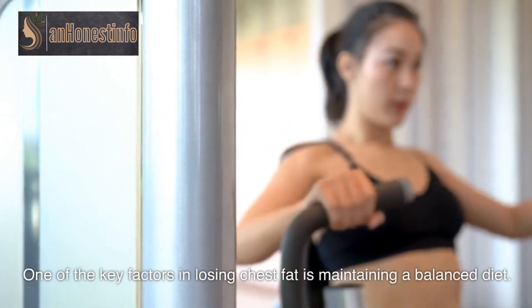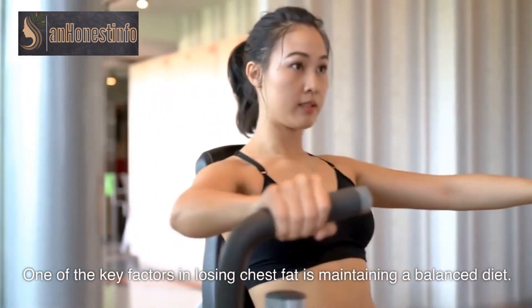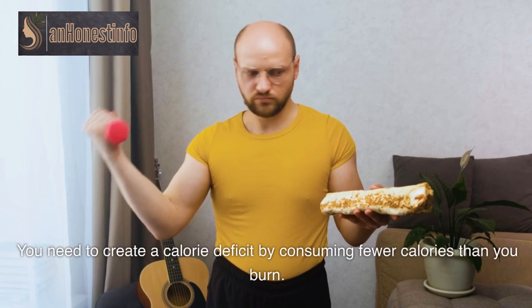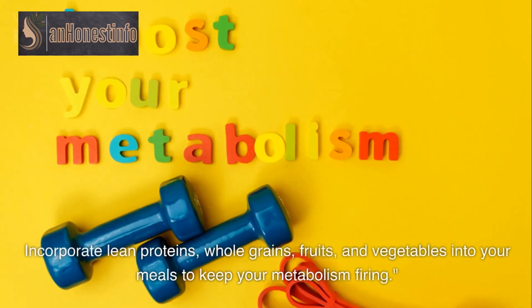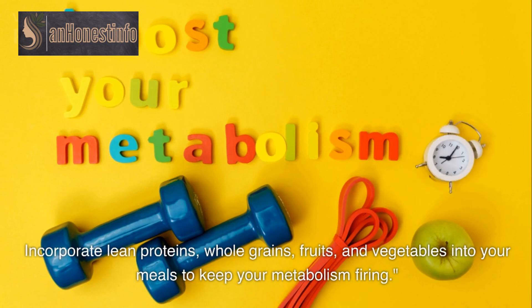One of the key factors in losing chest fat is maintaining a balanced diet. You need to create a calorie deficit by consuming fewer calories than you burn. Incorporate lean proteins, whole grains, fruits, and vegetables into your meals to keep your metabolism firing.